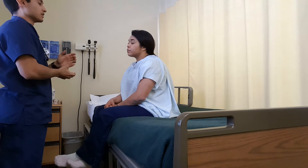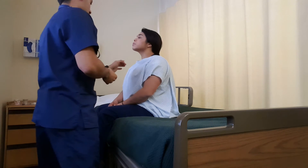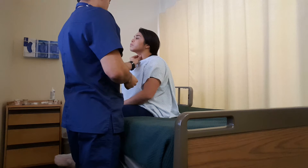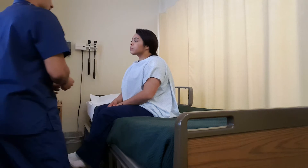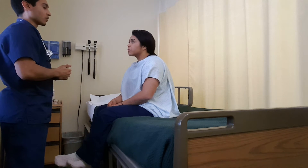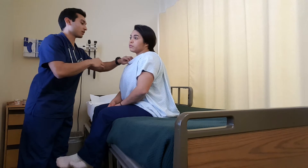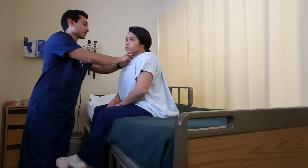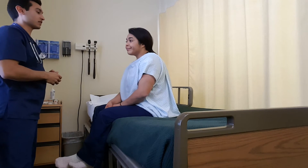Next, I'm going to be feeling for your thyroid gland. So if you could go ahead and tilt your chin up for me. I'm just feeling for the size and its position, which seems to be pretty normal. I'm going to go ahead and check for your skin turgor right at your clavicle. I'm just going to pull up some skin and check how it rebounds. It rebounds pretty fast, which is very good.